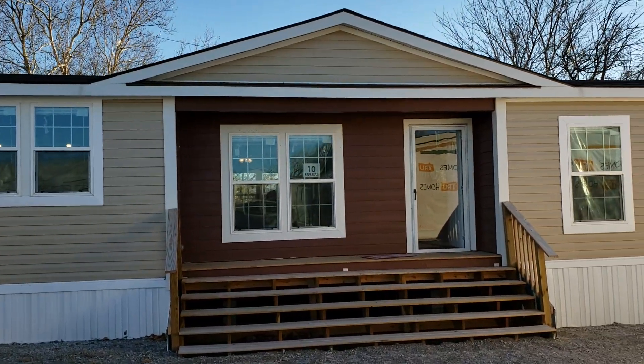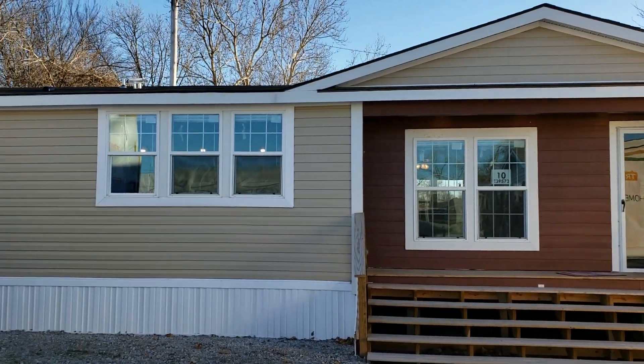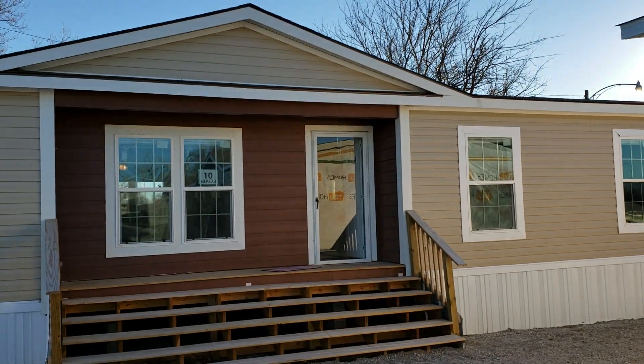Hey guys, this is Hayden here at Freedom Homes. I wanted to take you all through a very nice double wide. It's called the Sherman. This is from our Southern Energy factory — Southern Energy is our high-end factory.